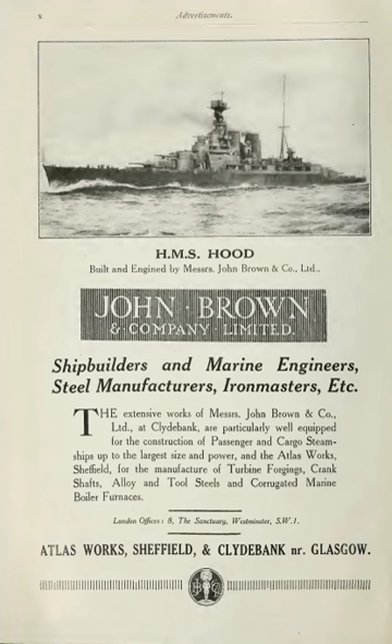John Brown & Company of Clydebank was a Scottish marine engineering and shipbuilding firm. It built many notable and world-famous ships including RMS Lusitania, HMS Hood, HMS Repulse, RMS Queen Mary, RMS Queen Elizabeth and the Queen Elizabeth II.